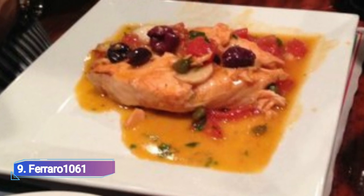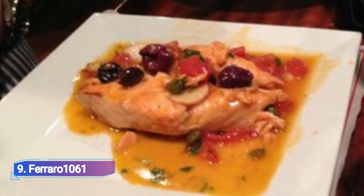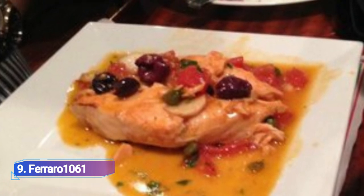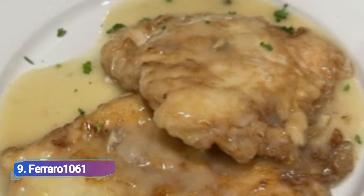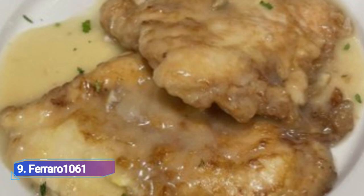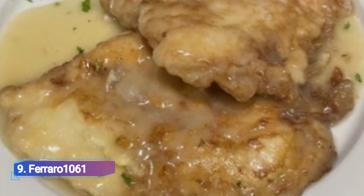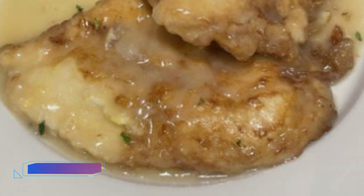9. Ferraro 1061. Pizzas, salads, soups, calzones, and other wonderful Italian dishes are what Ferraro 1061 specializes in, providing vegetarian options as well. They are well known for their scrumptious traditional pizzas, parsley pies, buffalo wings, and garlic knots.